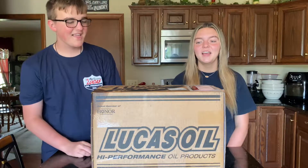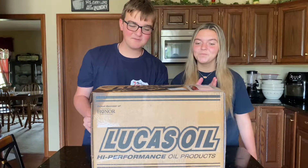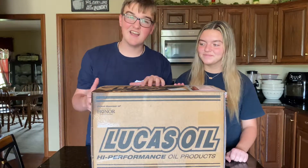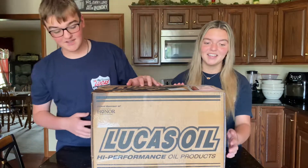Hi, I'm Sarah. I'm Blaine and it appears that we have gotten a package and from the looks of it it's not an Amazon package — it's from Lucas Oil.